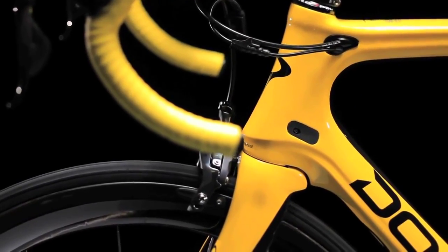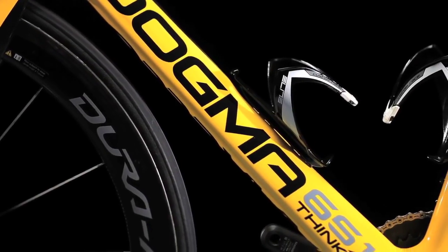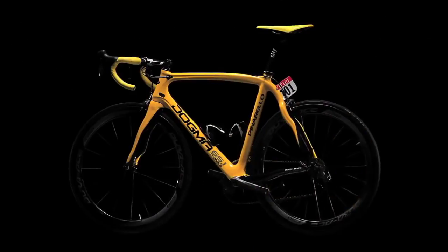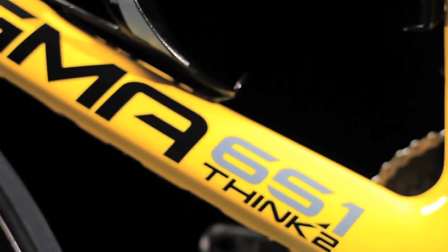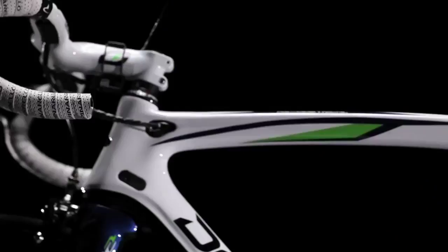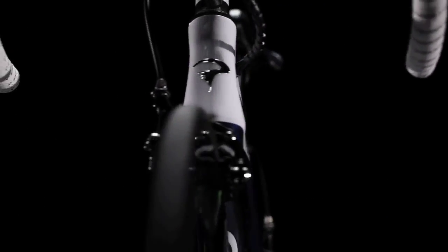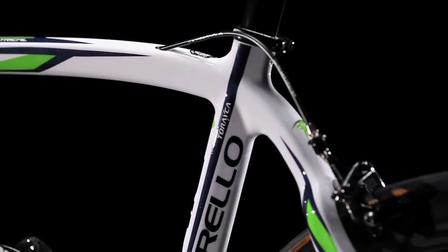The Pinarello lab has worked diligently to produce a frame that is built for both mechanical and electronic transmissions. The new Dogma 65.1 Think II is designed for perfect integration of electronic groups, with internal cable routing designed specifically for their particular cable widths, both for Campagnolo and Shimano systems.